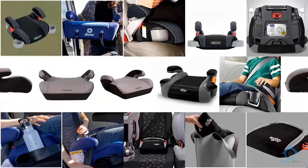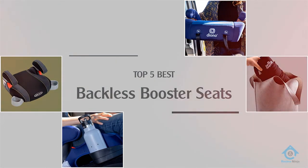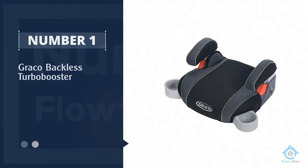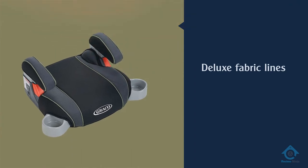If you are looking for the best backless booster seat, here is a collection you have got to see. Let's get started. Number one, most popular: Graco Backless Turbo Booster. The Graco Backless Turbo Booster model has deluxe fabric lining on the entire booster seat, giving it a luxurious look, as seen in the LX model.